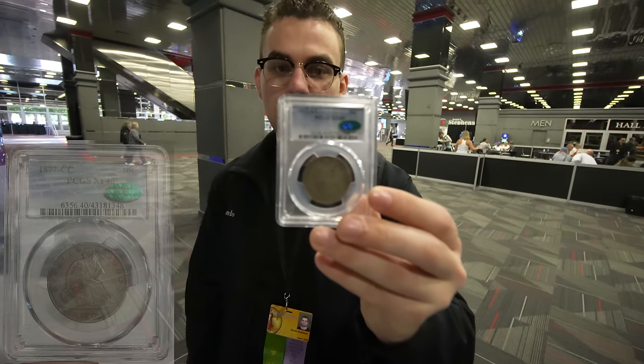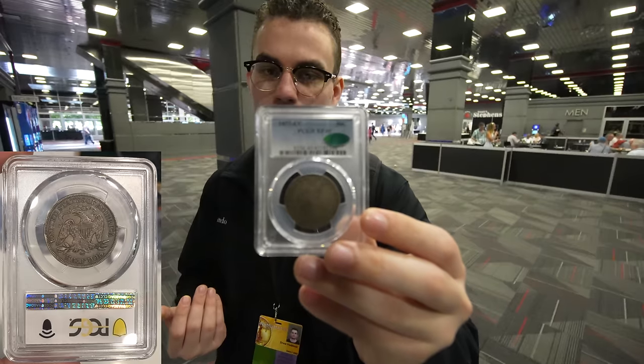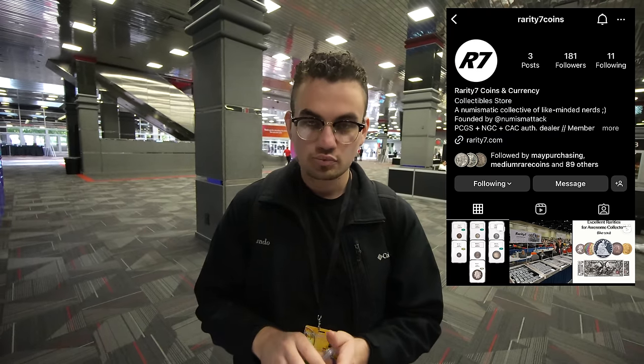We have one from Rarity 7 — Noah and his team. They're the best. We wanted to showcase one coin they sold us: it's an 1877 Carson City seated half dollar, as original as you can get it, super beautiful. We're not going to make a lot of money on this, but if we're happy to sell someone a coin and they love it, that's what's most important. He just got this one back from CAC. If you guys like CAC videos, follow his Instagram — Numismatack or Rarity7. He breaks down coins and shows you why he thinks they stickered or didn't. We can really learn a lot about what makes coins exceptional for the grade.